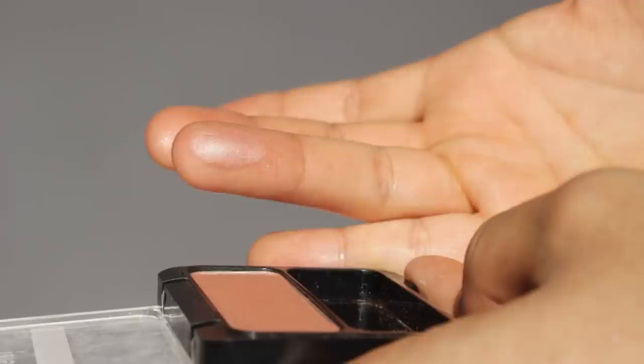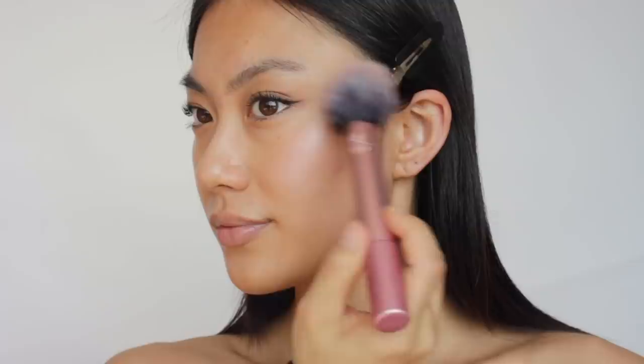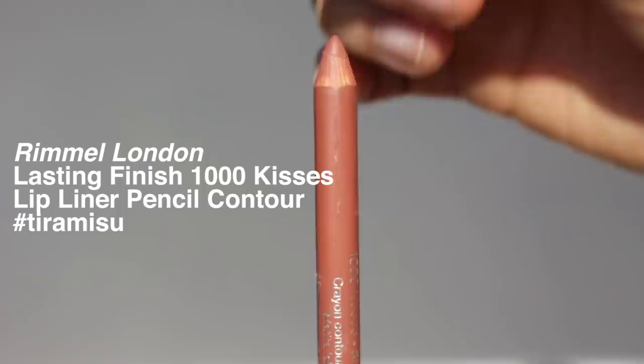For soft glam, I don't see any too pinkish or vibrant blush being used — more of a neutral shade. So I'm going to use a brick rose powder blush. You can use any blush shade that doesn't stand out too much on your natural skin tone. I just want a bit of flush on the cheek, so I'm applying really gently with a fluffy brush.